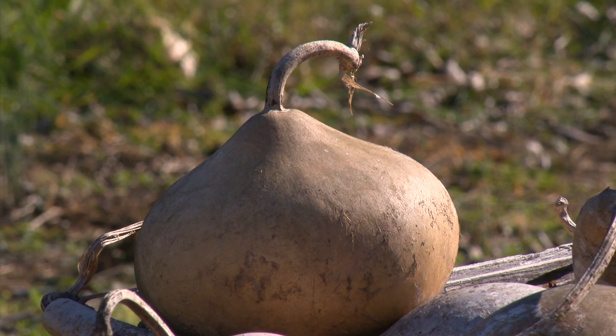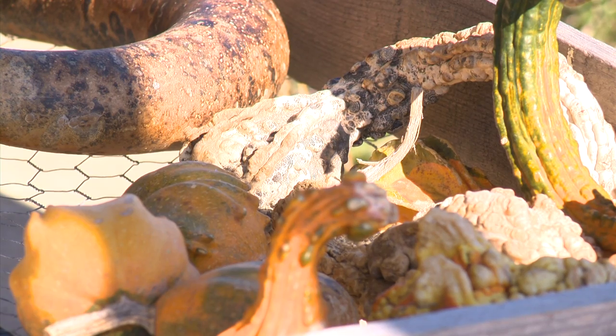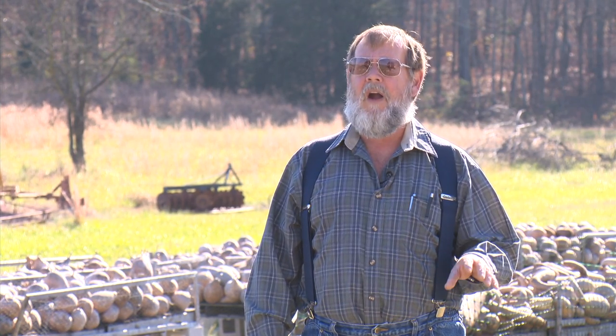Certain members of this family of plants will grow — they take a long growing season, about 110 to 120 days. They have a variety of shapes and sizes. The large ones are called the hard-shelled gourds.